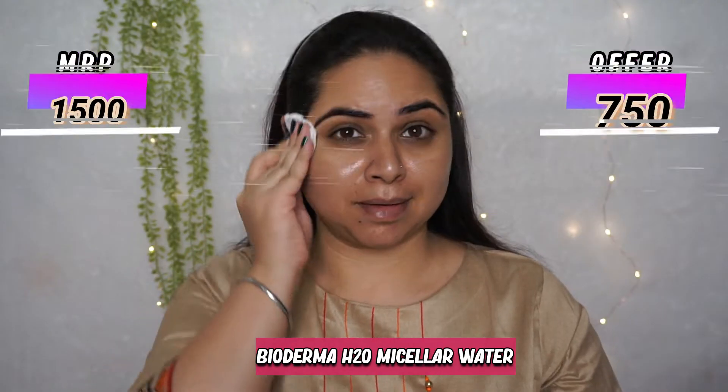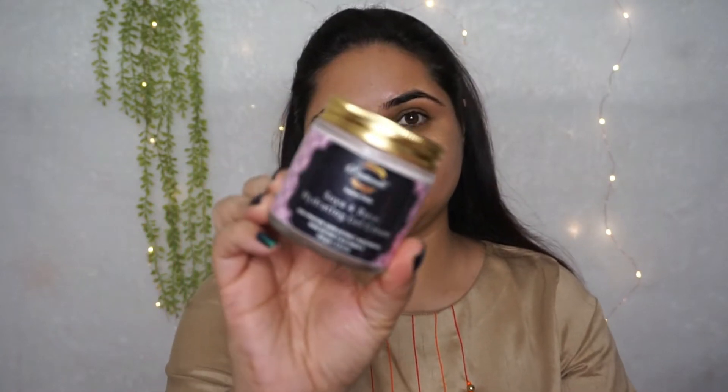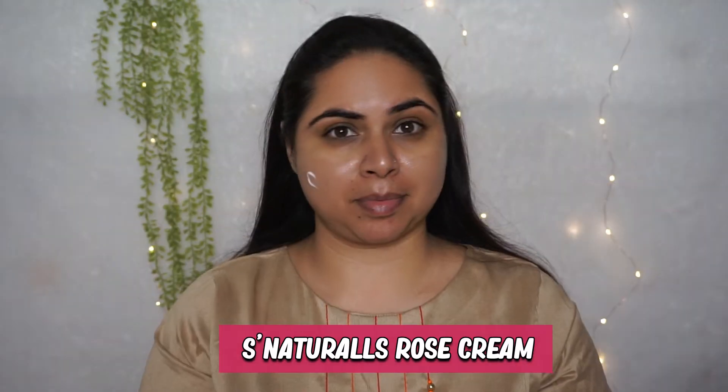So guys, let's begin. I have washed my face but I do have oily skin, so I am using micellar water to clean out any kind of oil or dirt present on my skin. After this I am using natural rose cream. It is really amazing — if you have oily and combination skin, you must try this cream. It gives you such a flawless base.